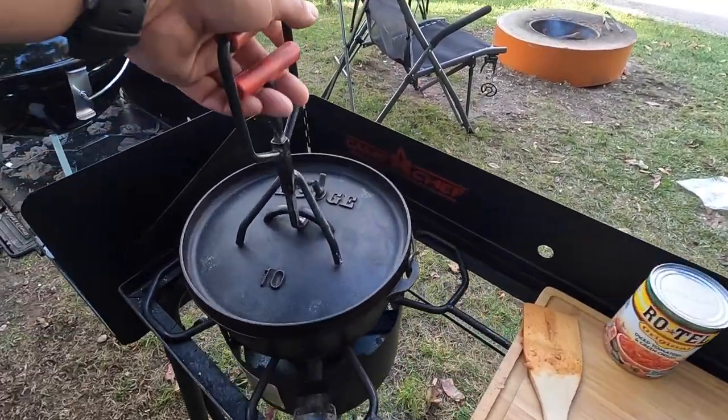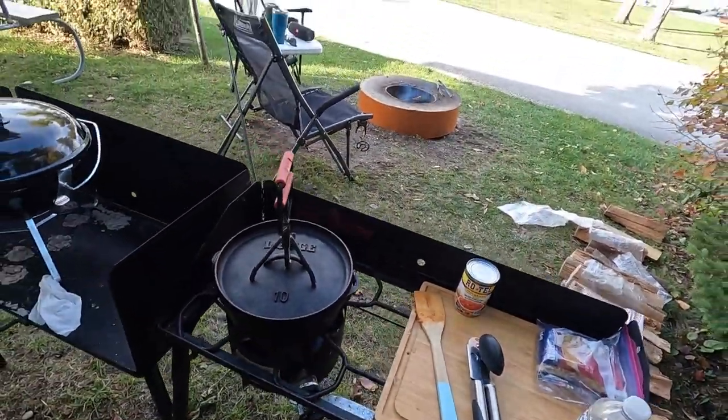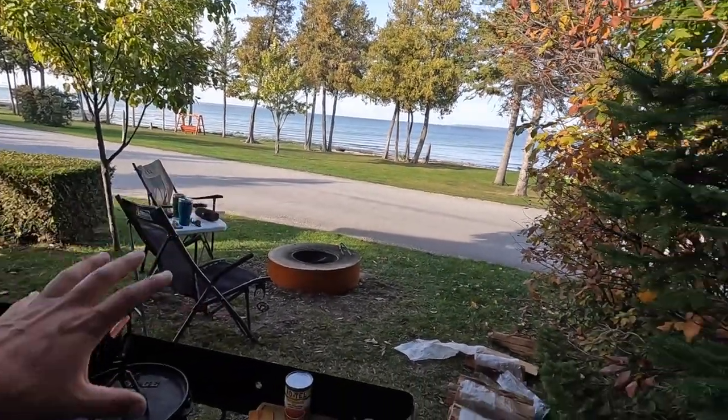My fire just went out. So we're simmering some chili right now — we're going to add some noodles to it to make chili mac. Got a campfire, enjoying the lake. Just really kind of enjoying our last night of doing this kind of stuff here, because tomorrow it's supposed to storm.